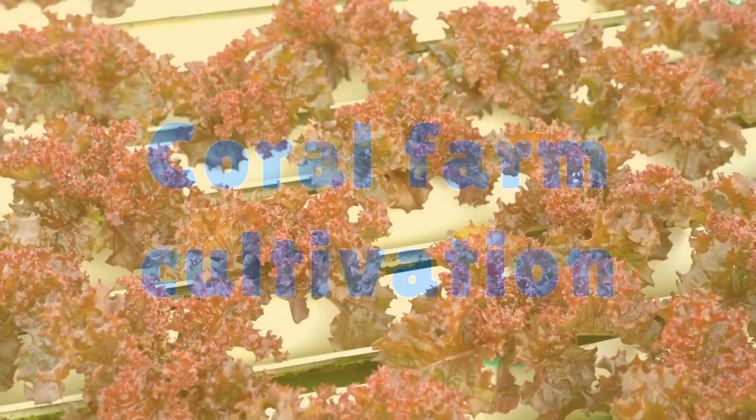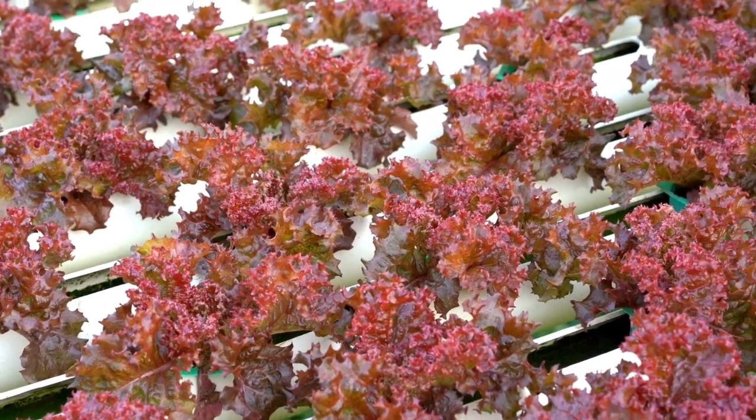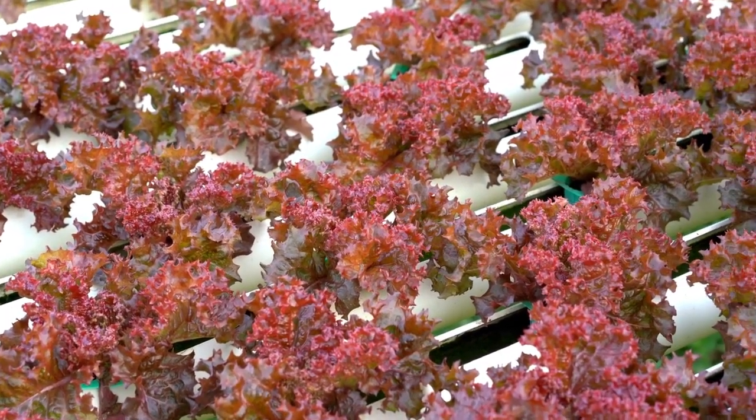Coral Farm Cultivation. Coral farms are being established to grow and cultivate coral fragments for restoration and conservation purposes.